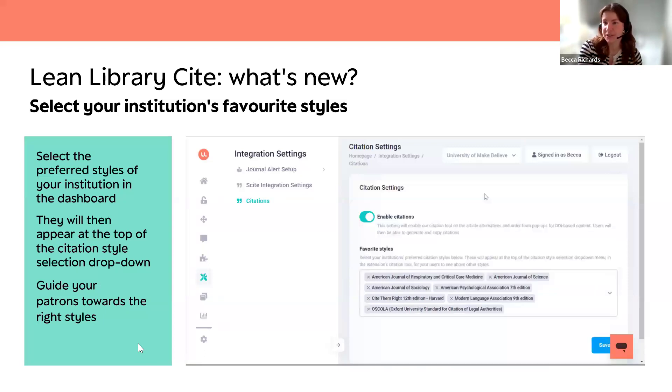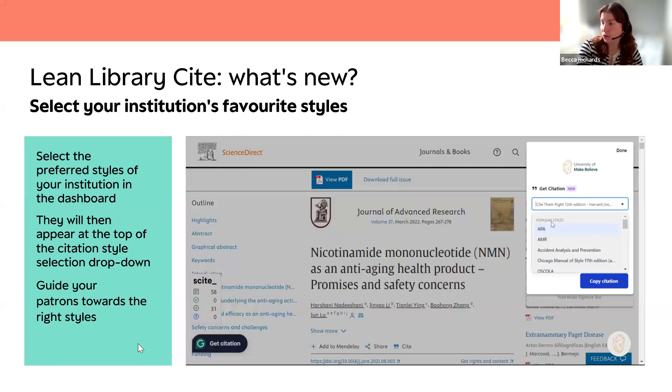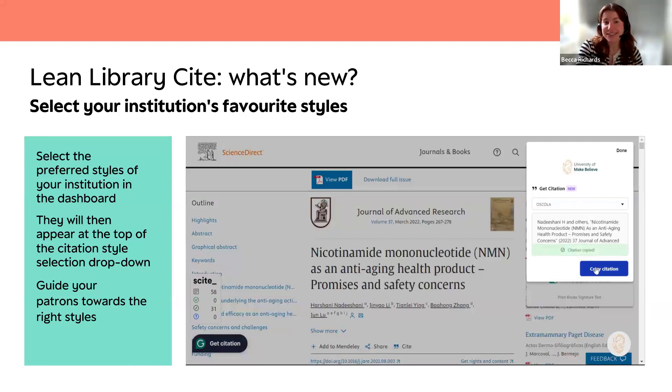You might call it American Journal of Science or AJS, but if you search for the long name you'll find it comprehensively. When you select those styles they'll appear there, then you click save and you'll be notified that your citation styles have been saved. When users then click get citation in the extension and select from the dropdown, they'll see your selected popular styles — directly pulled from the selections you've made in the dashboard. This is in response to you needing to direct users toward the right styles, since the CSL repository contains thousands of citation styles.